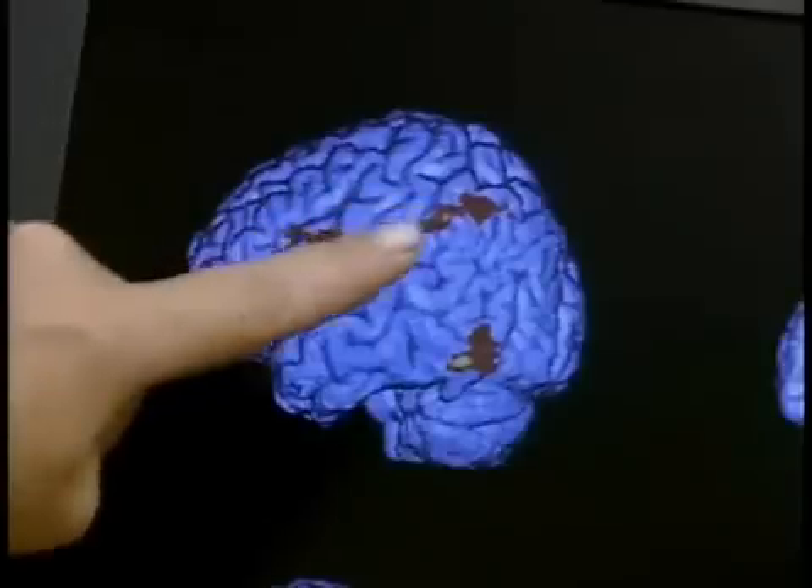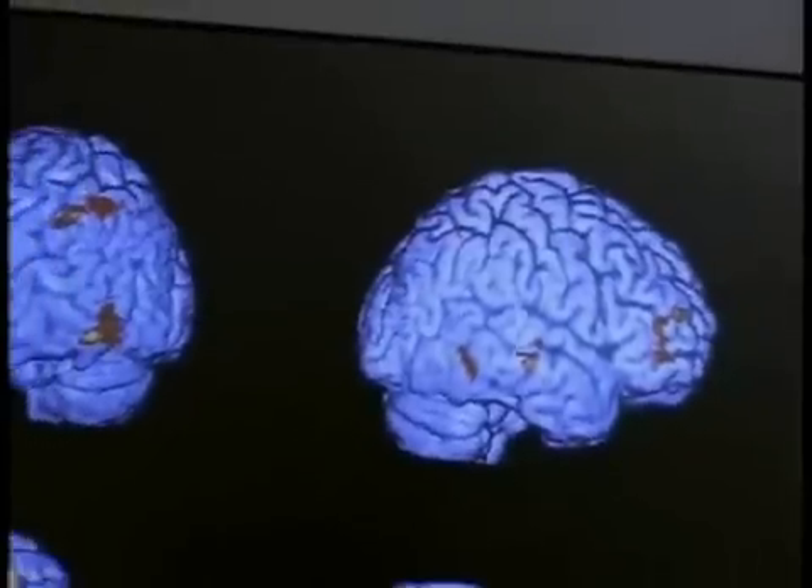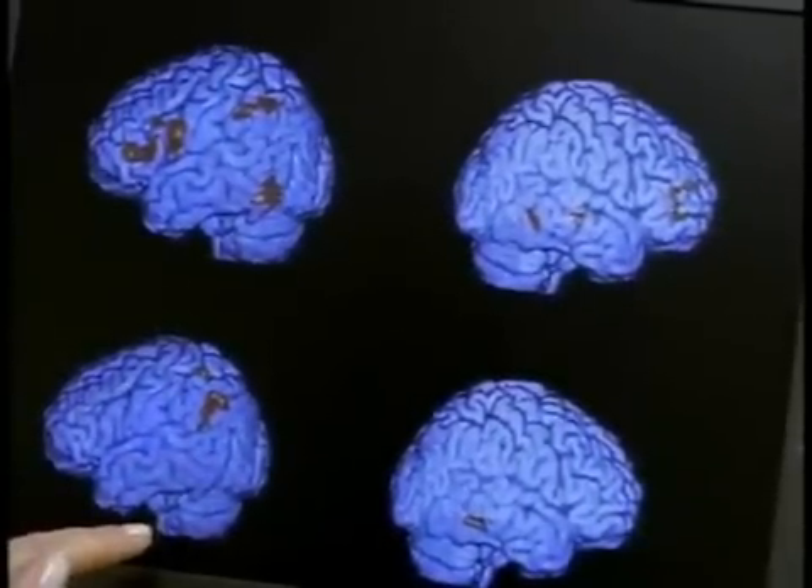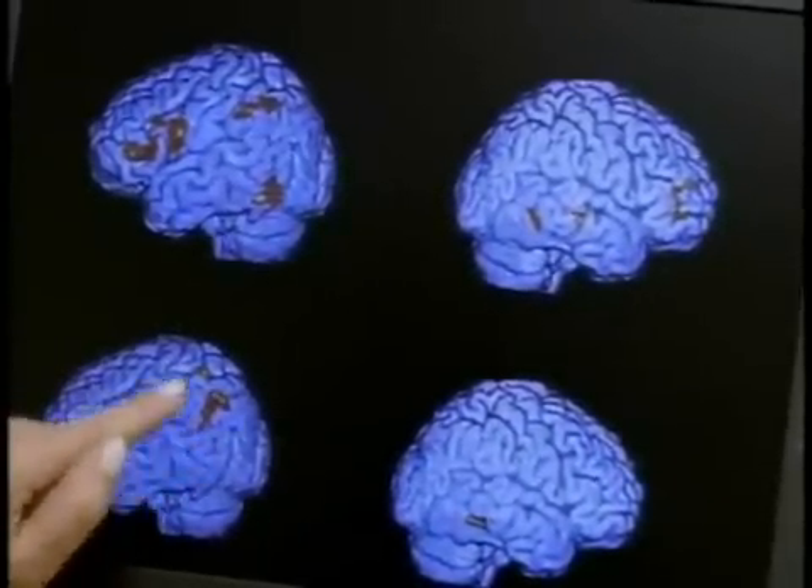When typical readers do a phonological task, the left hemisphere activity is much more impressive than what we see in the right hemisphere. Then we compare that to people who have a history of dyslexia and we find that they don't activate those areas as strongly.